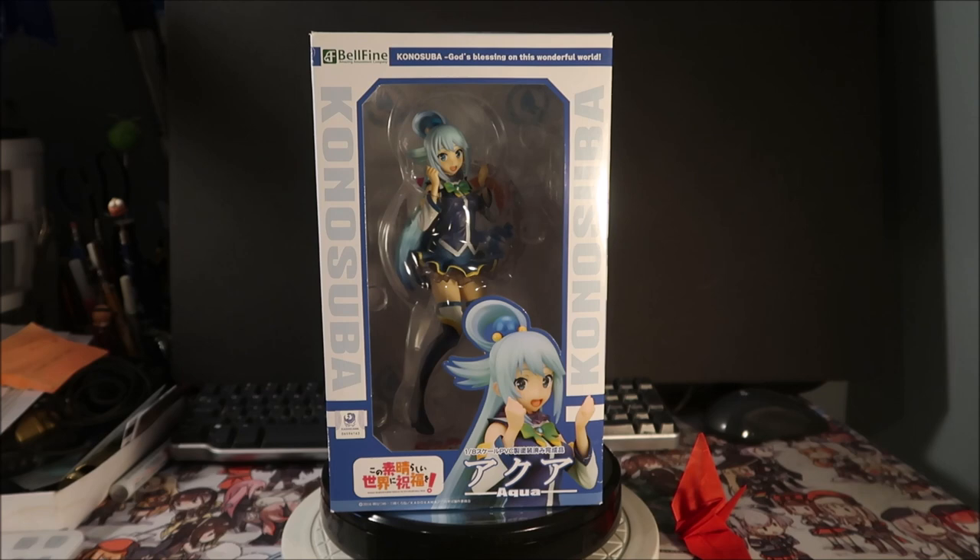Hey, it's Haze Mega here and welcome to another Haze Mega anime figure desktop show-and-tell, with Aqua here from Konosuba. I actually wanted this figure for a long, long time ever since I've seen the anime. I always wanted to get a figure from Konosuba and a figure of Aqua. I'm a really big fan of Aqua — I think she's really hot and really cute. She's kind of ditzy, that's what I'm gonna say.